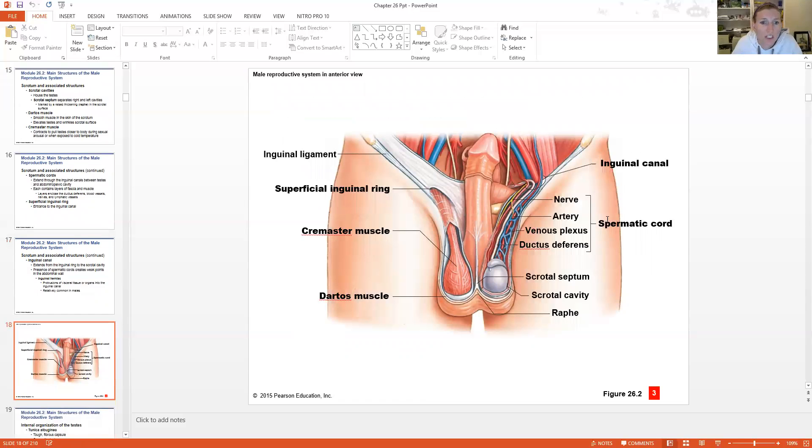Here you see some of these structures. The inguinal ring is this extra layer of connective tissue allowing these muscles to extend down into the scrotum. The entire scrotum and testes are enveloped in muscle and connective tissue, protecting them. The septum is in the middle, and there are structures of the spermatic cord — the nerve, the artery, the veins, and the ductus deferens — all bundled together. Kind of like how everything has a hilum or point of entry; it's the same idea here with the spermatic cord.